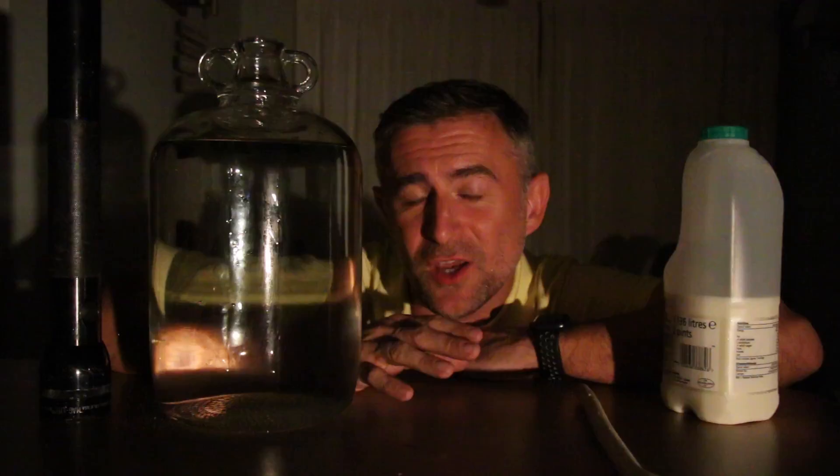Ophelia has whipped up sand from the Sahara Desert which has been transported here by the storm, and it's the presence of the sand in the atmosphere which has given the sun a striking red colour. Let me show you.